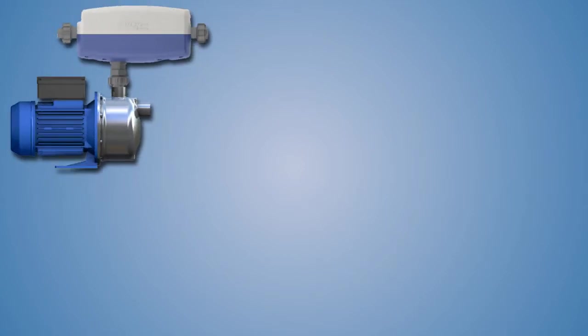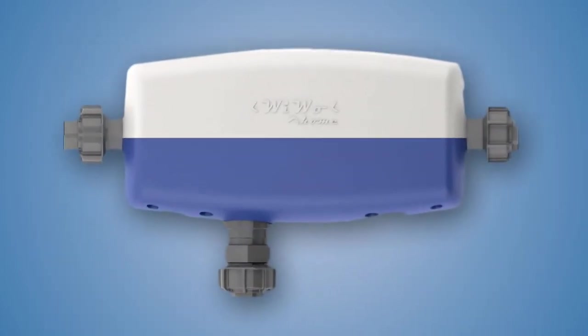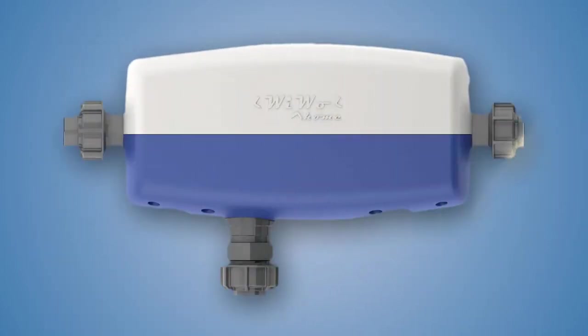WIWO can also be used with almost any pump to draw water from tanks, bores, wells, or even rivers or dams. WIWO is the ideal solution for almost any alternative water use application.